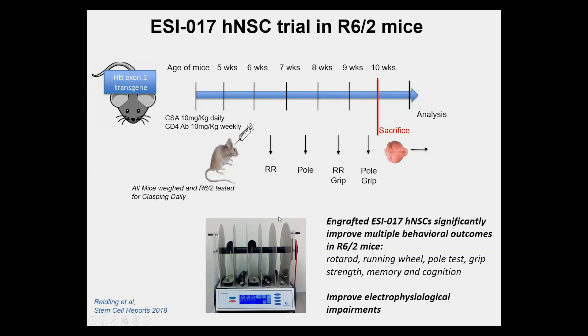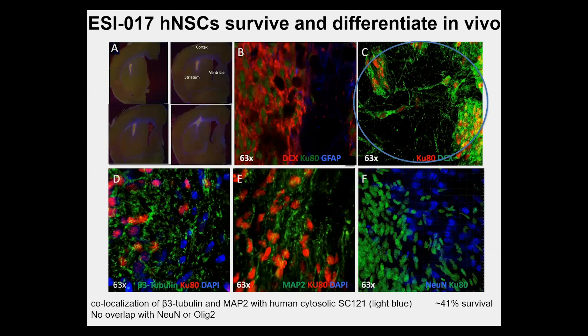This was published in Stem Cell Reports. We also see that these cells survive in vivo and differentiate. During this short four-to-five-week window, they tend to differentiate into doublecortin-positive cells — immature neuronal populations — with some co-localization with beta-3 tubulin and MAP2, identified with a human cytosolic marker. We don't see mature neurons (no overlap with NeuN), and we see primarily neuronal rather than glial differentiation.